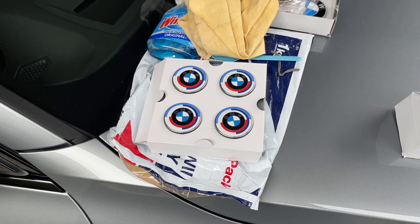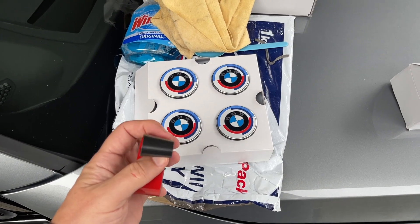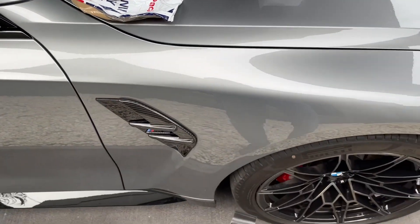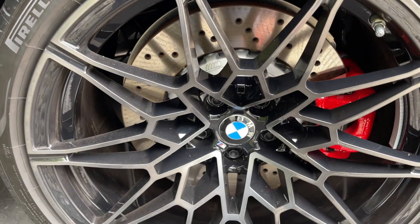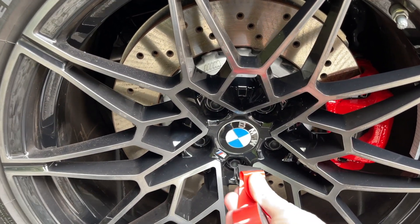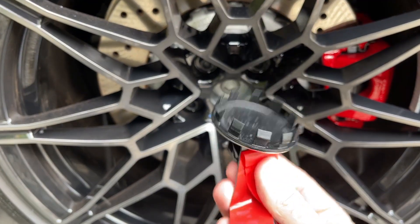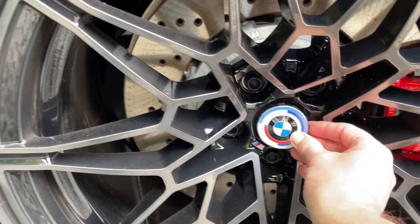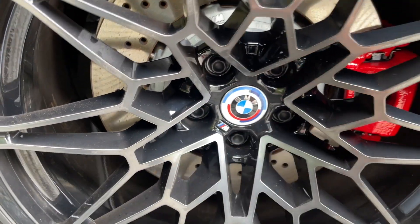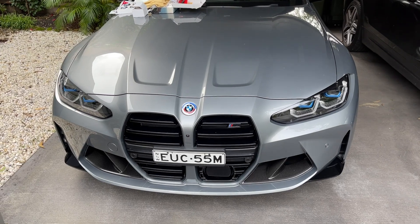I was looking on YouTube and apparently if you get some double-sided tape and just double it over, you can use this just to stick on the cap and pull it off. Let's give it a go - stick on there, straight off, bingo. And then just pop the new one on.